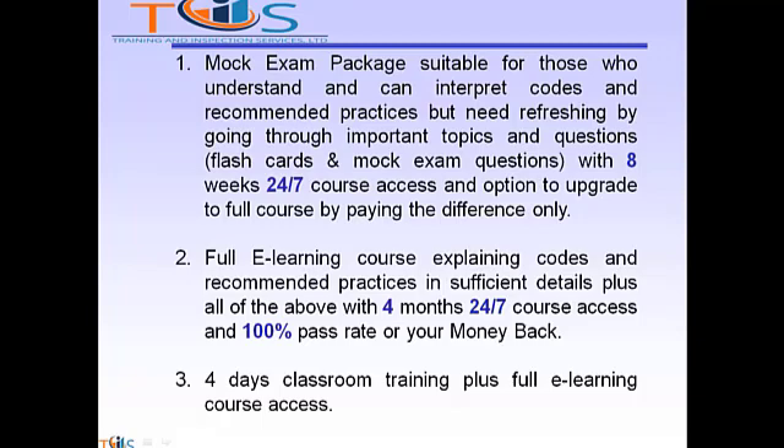Option 2: Full e-learning course explaining codes and recommended practices in sufficient detail, plus all of the above, with 4 months 24/7 course access and a 100% pass rate or your money back. Option 3: 4 days classroom training plus full e-learning course access.